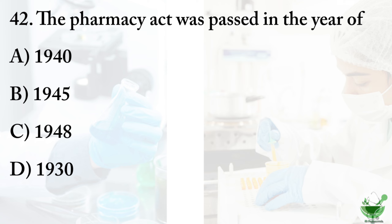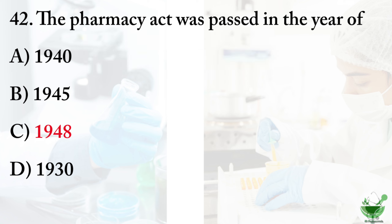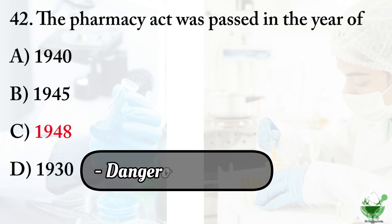Question number 42: the Pharmacy Act was passed in the year of. Option A: 1940. Option B: 1945. Option C: 1948. Option D: 1930. The correct option is option C, 1948. Other years to note: 1940 is the Drugs and Cosmetics Act, 1945 the Drugs and Cosmetics Rules were amended, and 1930 the Dangerous Drugs Act was implemented.